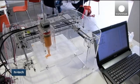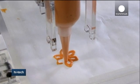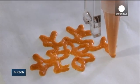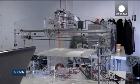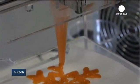Food can be printed in many shapes and sizes, from as little as 1.5mm high for crackers or several centimetres for a tartlet. Printing time depends on the ingredients, the recipe and the complexity of the shape. But human chefs are not too worried about this new technology.